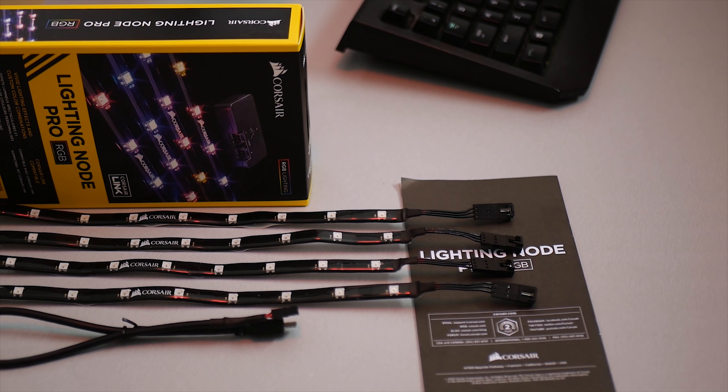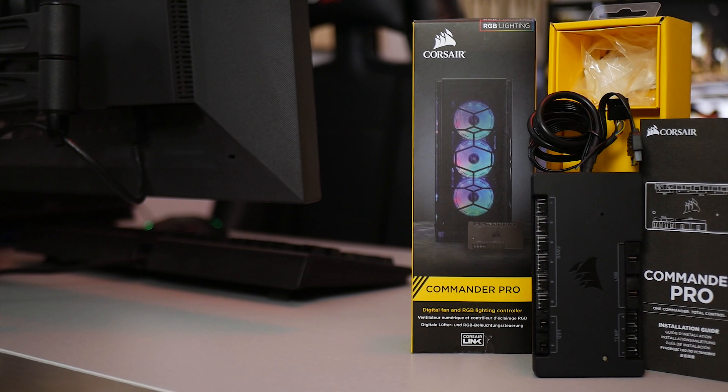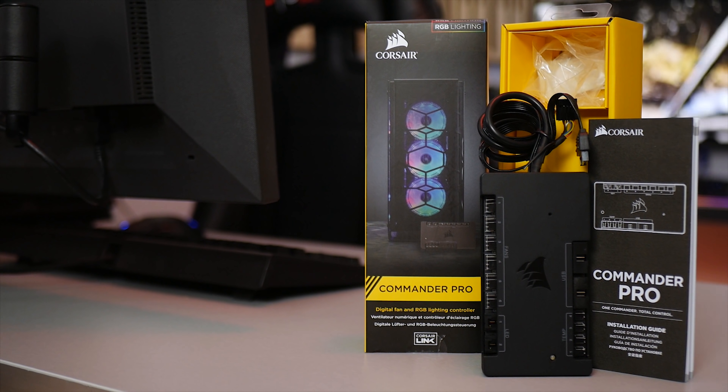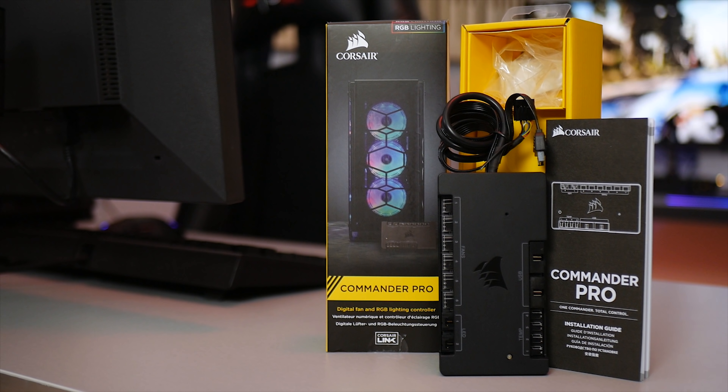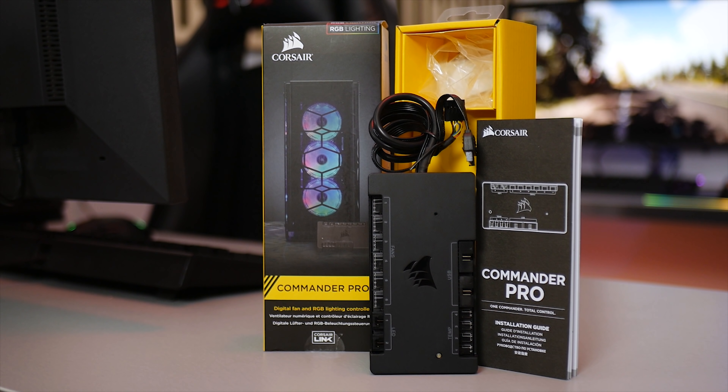Zestaw dopełni SSD o pojemności 480 GB serii Force LE oraz zasilacz RM850X, który już był widoczny na kanale przy projekcie SilverStrix, mojego osobistego zestawu komputerowego. LEDów nie zabraknie na chłodzeniu wodnym H100i oraz w samej obudowie Crystal 460X. Plan jest taki, by różnokolorowe śmigła LL120 zamontować wszędzie tam, gdzie jest na nie miejsce. Całość naszego świątecznego LEDowego zestawu wieńczą paski LEDowe Lightning Node Pro oraz moduł Commander Pro spinający wszystkie wentylatory. Czas start!